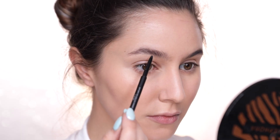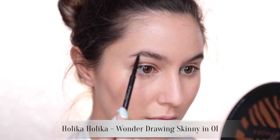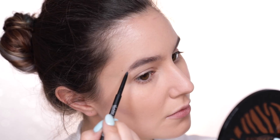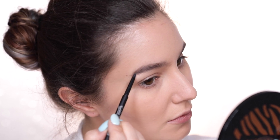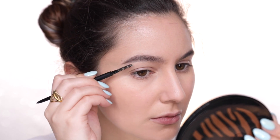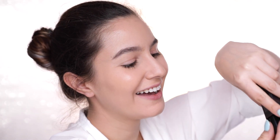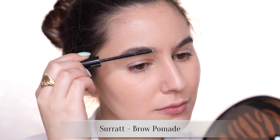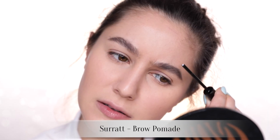Going for a soft fluffy brow today. I'm using a fine-tipped brow pencil just to fill in any patches. Can we take a round of applause — I aimed to create a soft brow and actually gave myself a soft brow! Most days I get totally carried away and as I back away from the mirror I realize I have these massive Cara Delevingne arches. I also bought a new Surat brow pomade — that new product feeling! I'm brushing the hair straight up for a fluffy textured look.